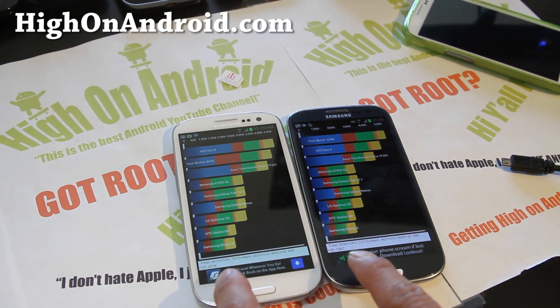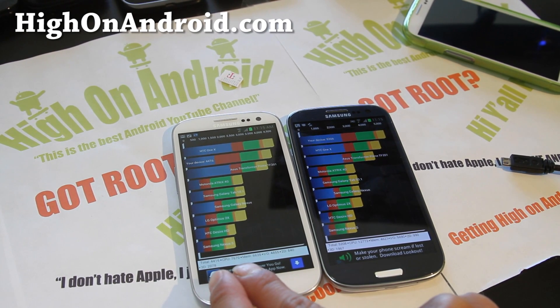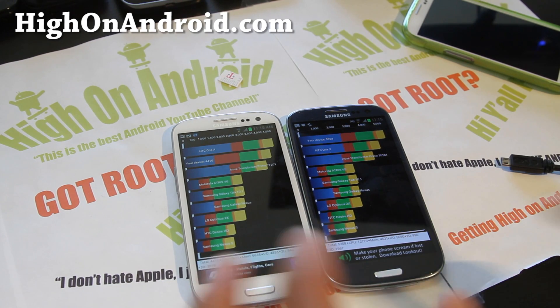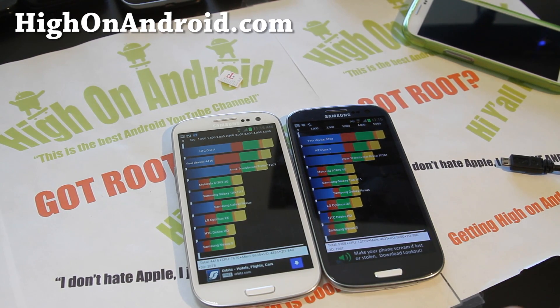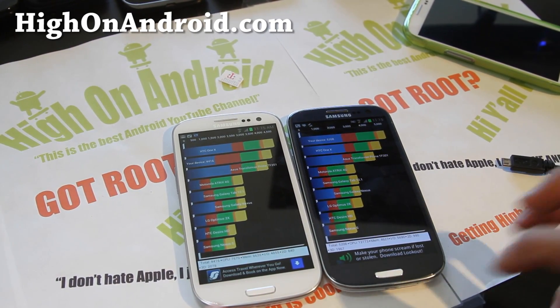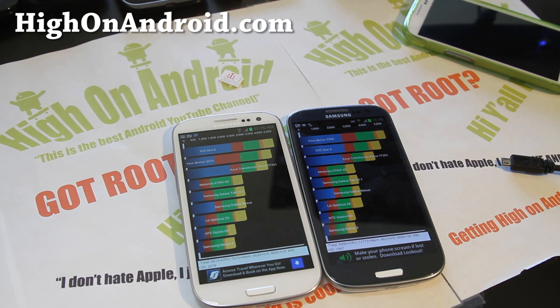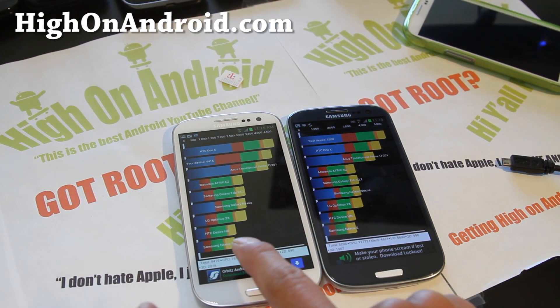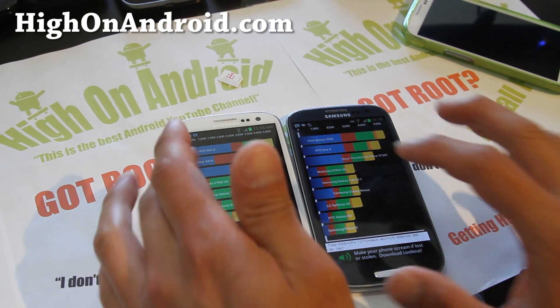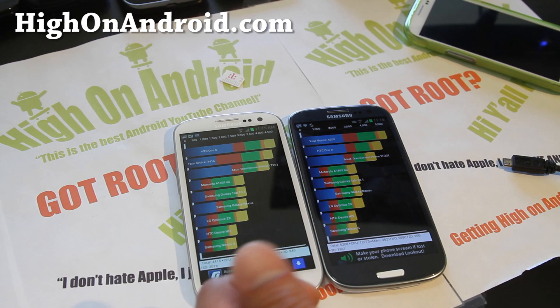Let's look at the numbers in detail. CPU: 7670 versus 12773. As far as CPU raw processing power, the Exynos quad-core just beats it down. This is very similar to the test I did a couple weeks ago with the AT&T version using the same Qualcomm S4. Memory is slightly faster here — 6635 versus 4621 — which is expected as the i9300 has two gigs of RAM.